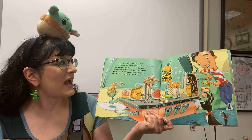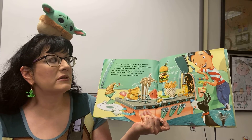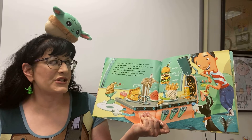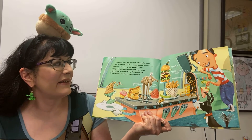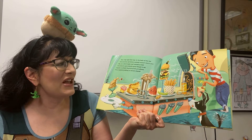Now step right this way to the back of the car and note the red button marked Instant Snack Bar. Say you were hungry and wanted a treat — just press it and instantly, good things to eat: a beer in a flash, anything that you please, from hazelnut pudding to aerosol cheese.